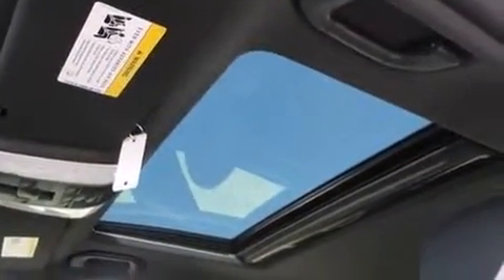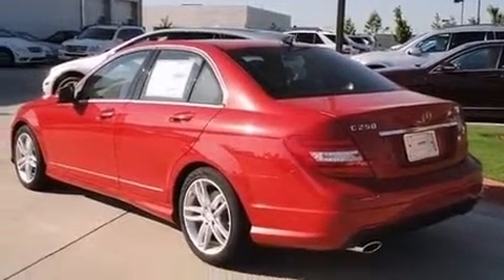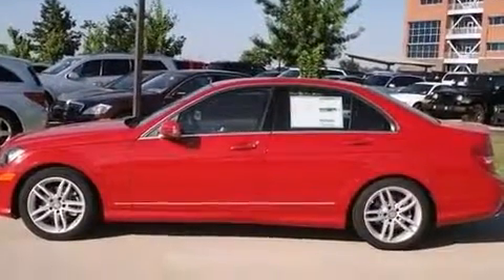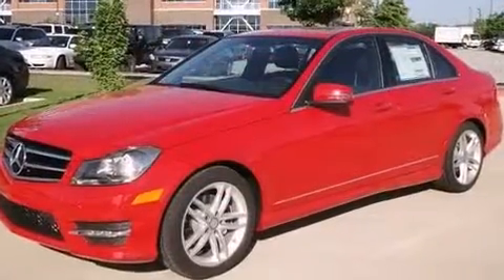An automatic dimming rear-view mirror, automatic dimming door mirrors, heated seats, and the power moonroof opens up the cabin to the natural environment. Premium sound drives 12 speakers, providing you and your passengers a sensational audio experience.